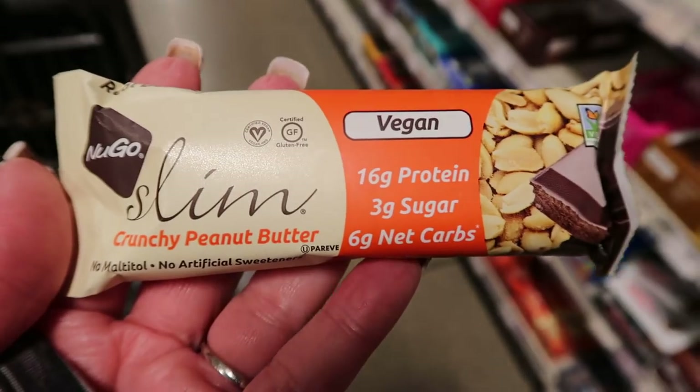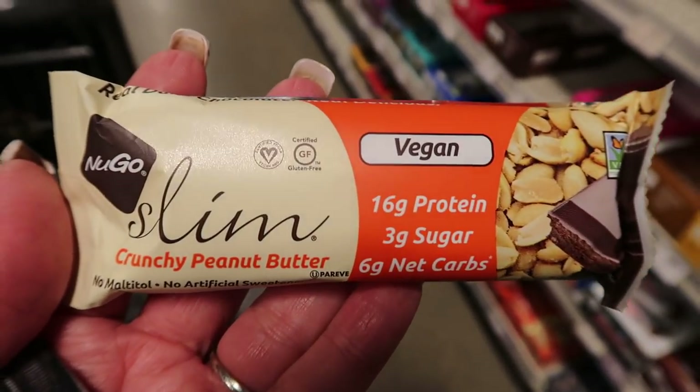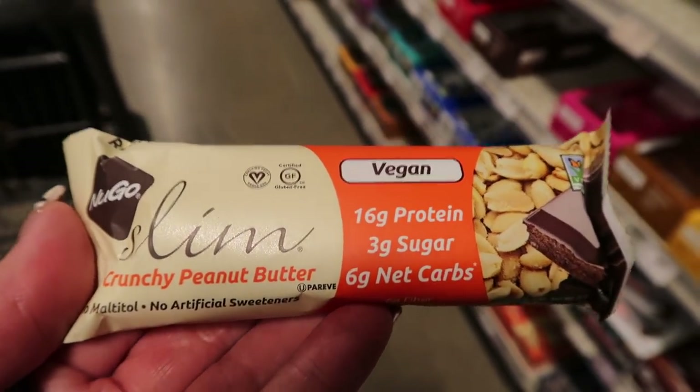There's also the NuGo Slim — a smaller, thinner bar, kind of like the Think Thin. This bar has less smart points but still has a couple of questionable ingredients: cane sugar and natural or artificial flavors. These are only five smart points because they're a thinner, smaller version. But for five points, I don't love that it has sugar and natural flavors. I'd give these a five out of ten.